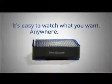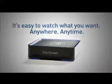With Suddenlink TiVo Stream, it really is easy to watch what you want, anywhere, anytime. Sign up for Suddenlink TiVo Stream today!